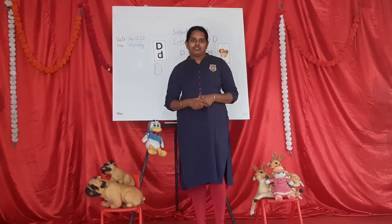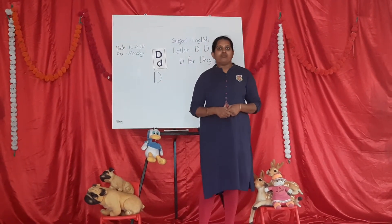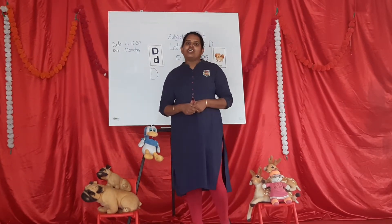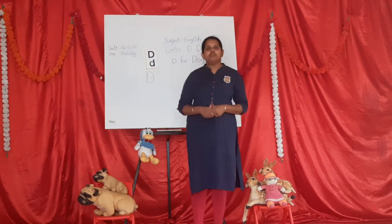Today we are going to learn capital letter D. Capital letter D. D sound D. D sound D. Shall we repeat twice? D sound D. Now, okay children, I will show you some objects.